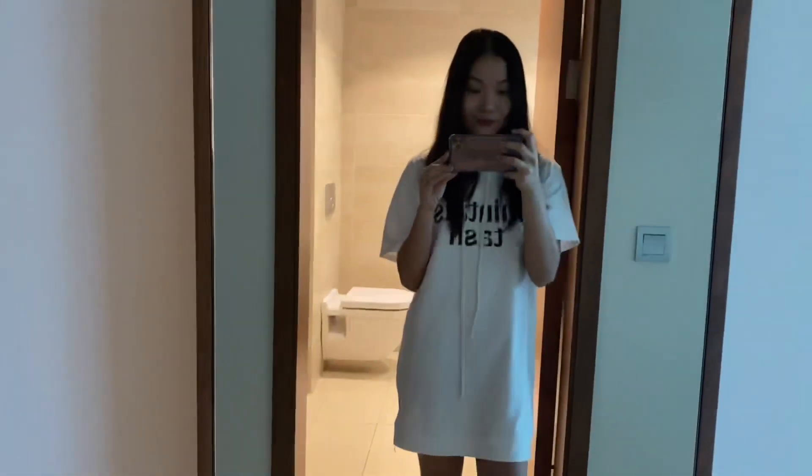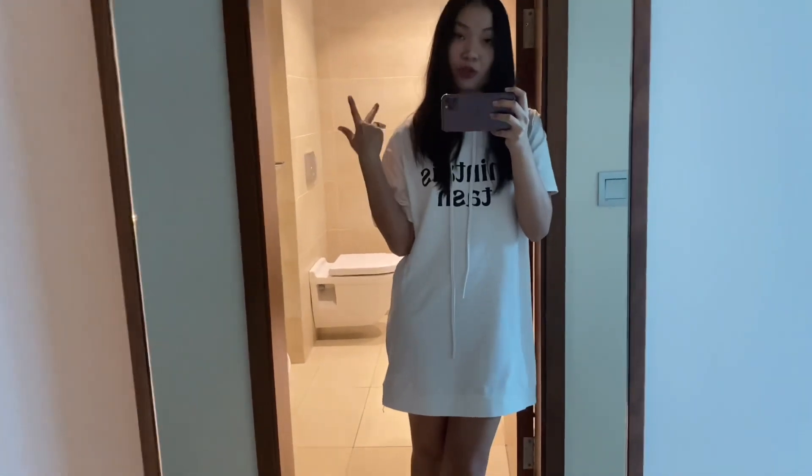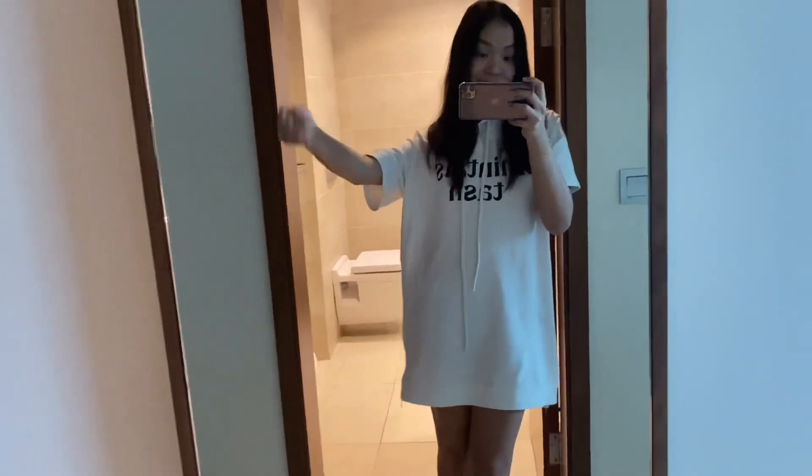There we go. That's where I keep my bag. So basically that's just the room — I just wanted to show you because I'm bored, and I hope you guys like it.